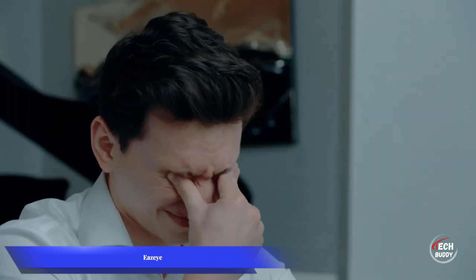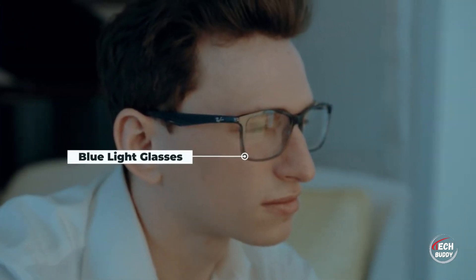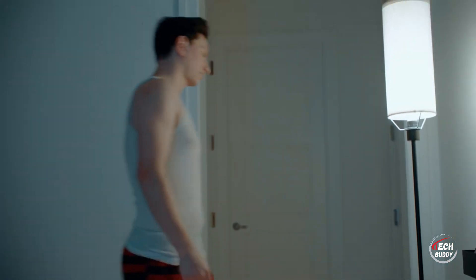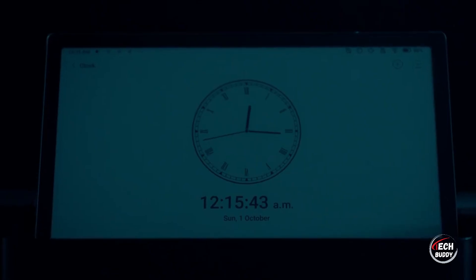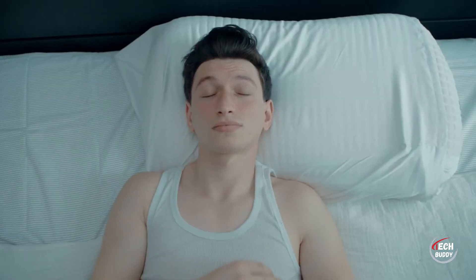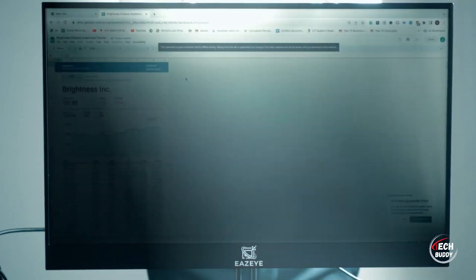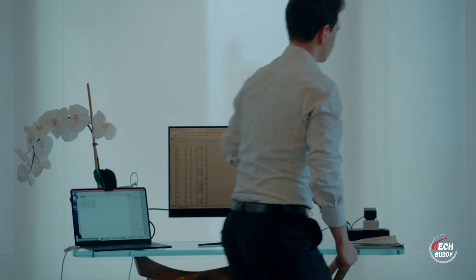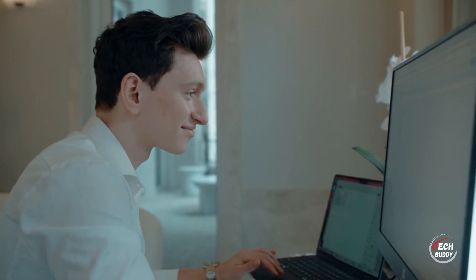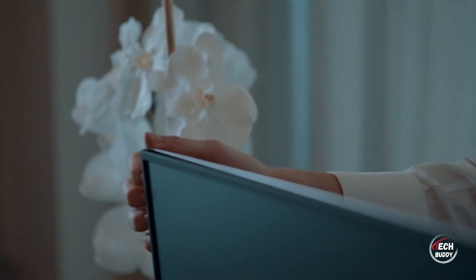Hong Kong inventor Louis Hang has provided a solution for individuals spending extended hours in front of a computer with his innovative monitor design. This monitor harnesses natural light for illumination, significantly reducing power usage to a mere 4 watts during daylight hours. While it may not be suitable for working in the dark, Hang's creation has garnered success on Kickstarter, with plans to ship to backers at a price of $569. This eco-friendly approach to monitor design reflects a growing trend towards sustainable and energy-efficient technology solutions.